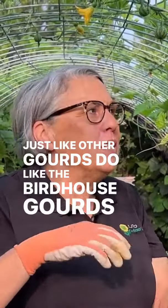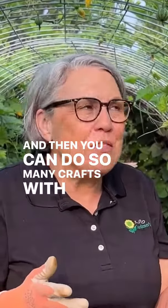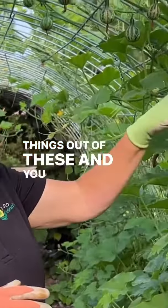But they dry just like other gourds do — like the birdhouse gourds. They dry and then you can do so many crafts with them. Christmas ornaments — oh my goodness, y'all, you can make so many cool things out of these.